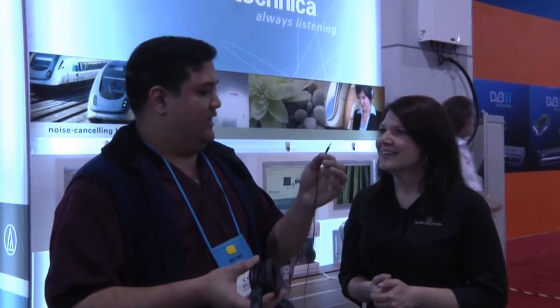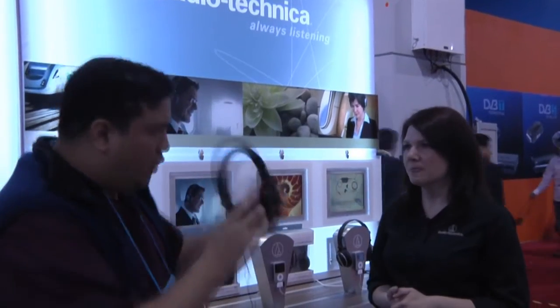The nice thing about this is I can find this plug elsewhere, so if I end up losing it, I don't have to pay $100 just to replace the cord. Absolutely. Okay, so this is a step down — you've got one more step down?